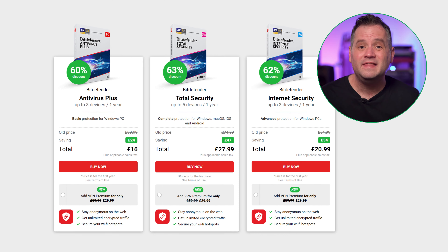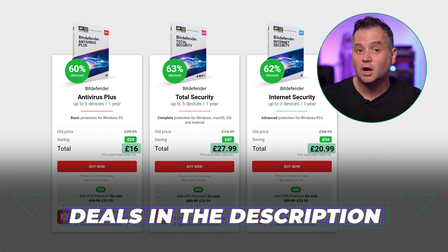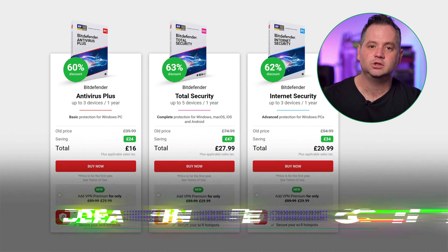Overall the paid version of Bitdefender is one of the cheapest antivirus options out there, so it balances out the shortcomings of the free version quite well. Keep in mind that this price is only applied with the Bitdefender coupon code, so if you use the link in the description the whole package is super affordable.